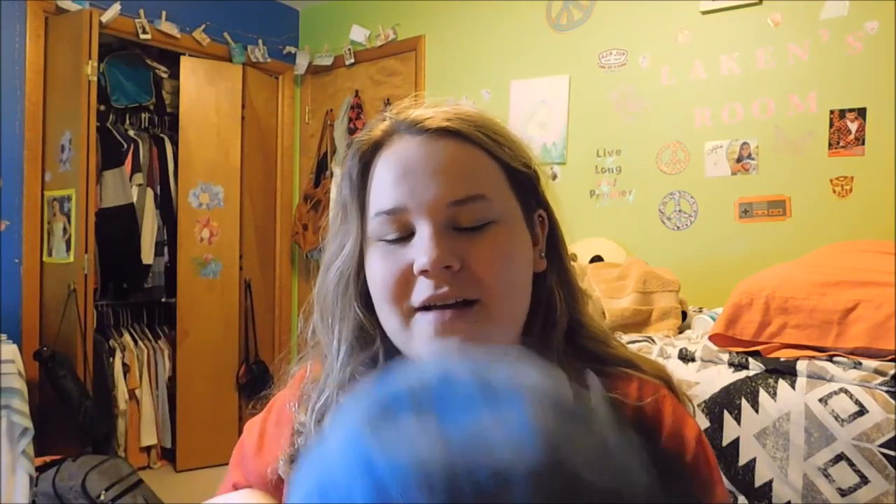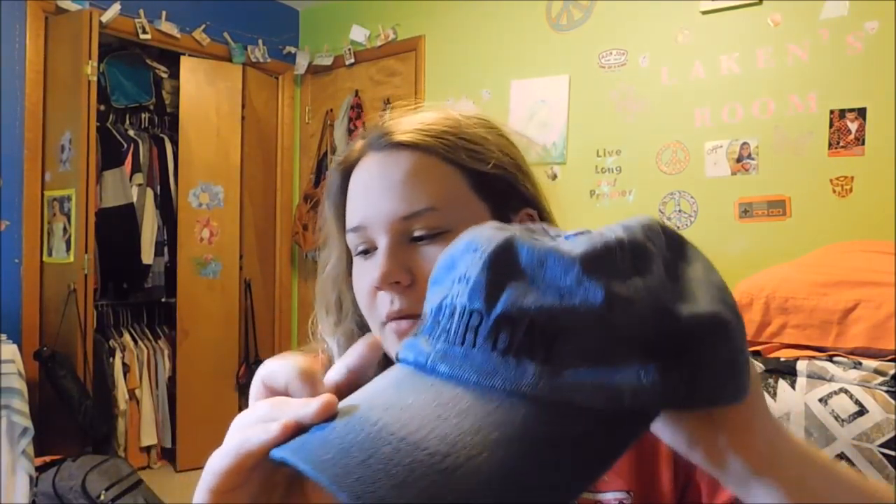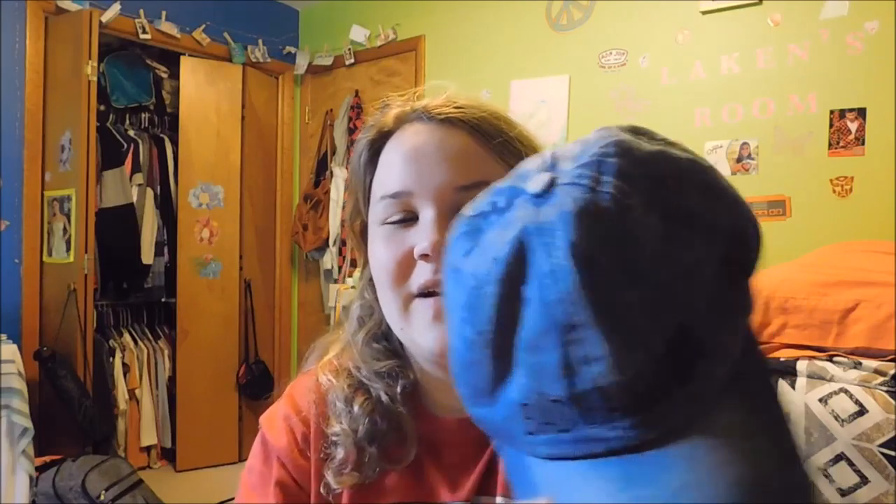I got this one from Rue21 on Black Friday. It says 'bad hair day,' and it is a jean print — super nice and super cute. I feel like this would look good with a white t-shirt and leggings, where it could be the statement piece or just add to a simple outfit. The jean texture is really cute, and just the simple little monochromatic logo makes it a great staple piece that would go with anything.